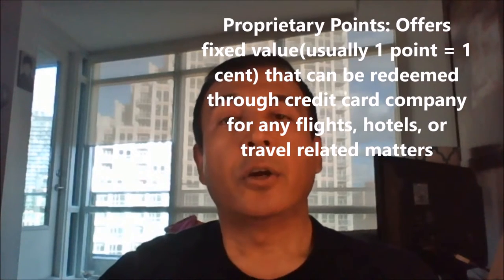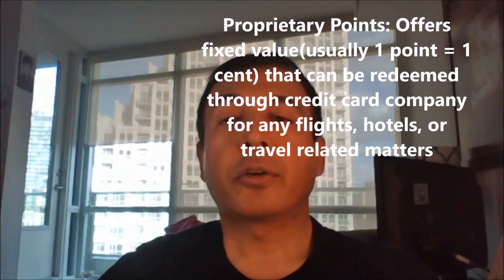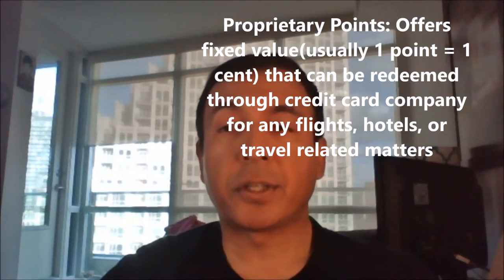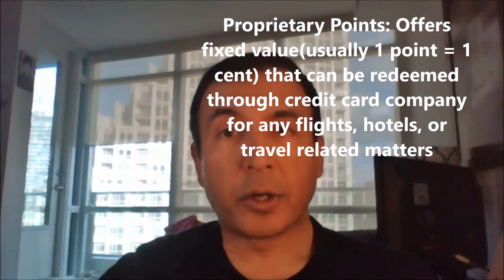Proprietary rewards points. These cards offer points — usually 1 cent per dollar — which can be redeemed through the credit card company for any flights, hotels, or travel-related matters. The beauty of proprietary rewards points is that you don't need to spend time mastering various loyalty programs. However, your returns are usually the lowest among other types of travel rewards, as you are always getting a fixed dollar value for each point. Example: BMO World Elite Mastercard.